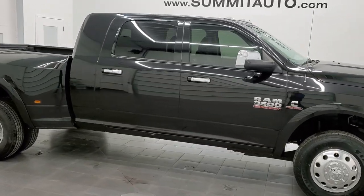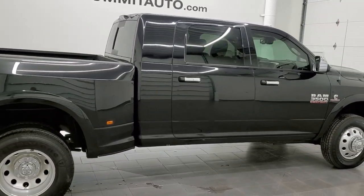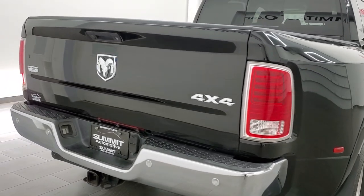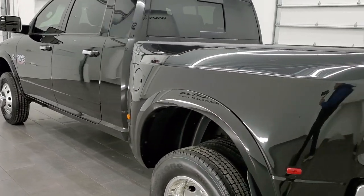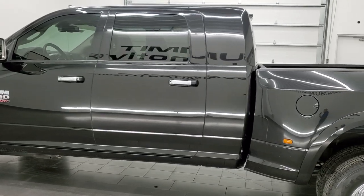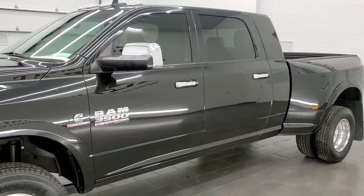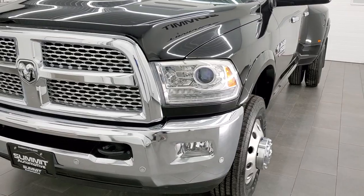This 2020 Ram 3500 Mega Cab Short Box Dual Rear Wheel is stock number 12413Z. We're here at Summit Automotive in Fond du Lac, Wisconsin, your new and used heavy duty truck and Ram headquarters. This Ram 3500 has the 6.7 liter Cummins diesel engine. This truck has been fully safetied and inspected by our service shop per the state of Wisconsin inspection process. It has a fresh oil and filter change, all the fluids have been checked and topped off, and this truck is 100% ready to go.